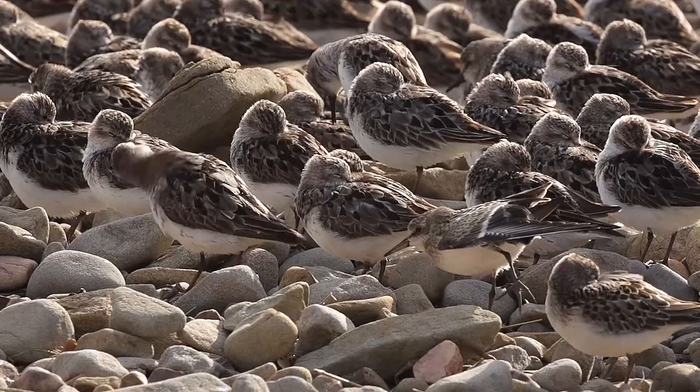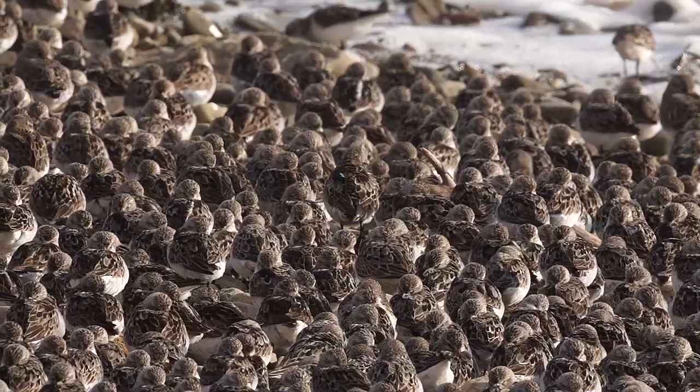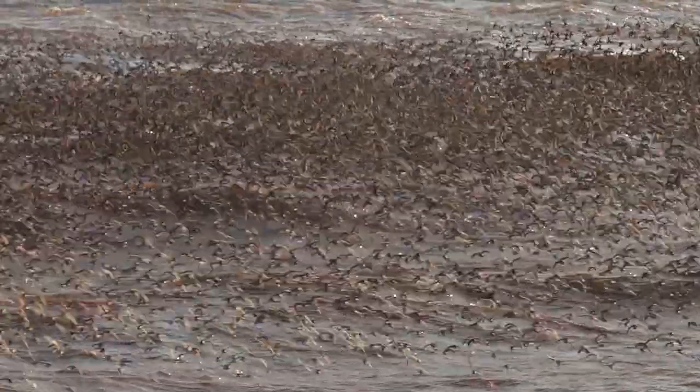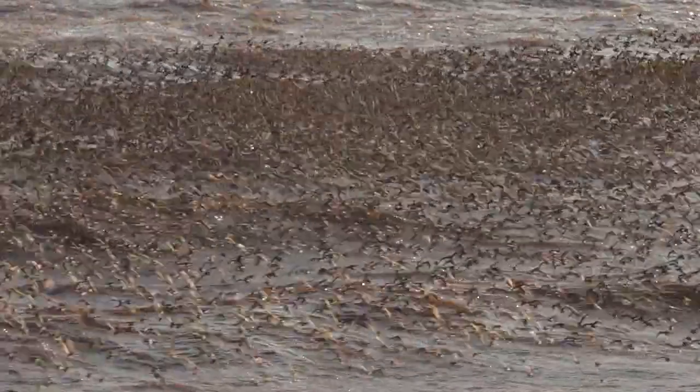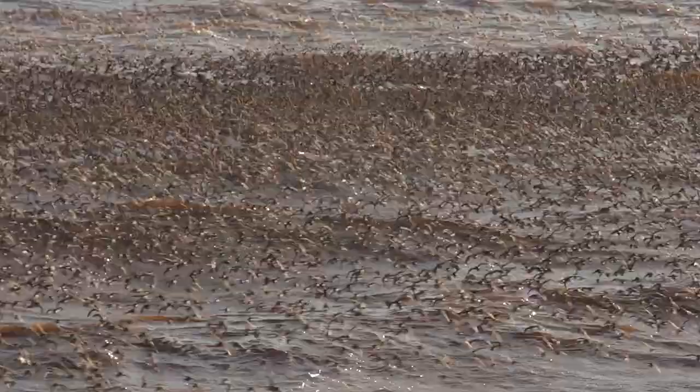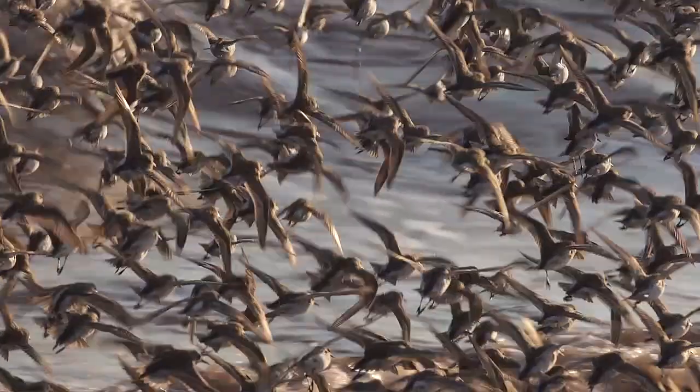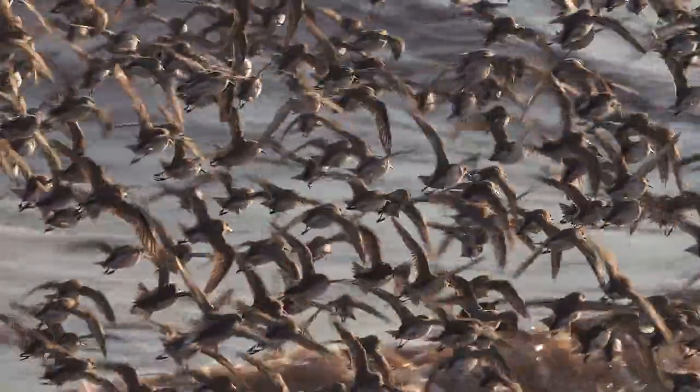Having just arrived from their Arctic breeding grounds, these small birds must soon travel 4,500 kilometres non-stop, far out over the Atlantic Ocean, to reach their wintering destination in South America. This incredibly long flight will take them about three days to complete, and they've come here to prepare.